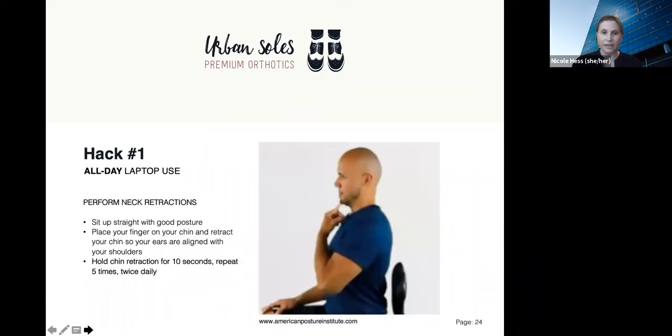Another rehab exercise to combat tech neck is neck retractions. The neck is one of the two places in the spine that gets the most problems, and tech neck is one of them. What you do is sit up with good posture, place your finger on your chin, and then retract your chin — it's almost like making a double chin — so that your ears are aligned with your shoulders. Hold this retraction for 10 seconds and repeat it five times, twice daily. Whether you have neck pain or not, this is a really good preventative exercise. As you progress, you could use a resistance band and add resistance, but usually it is not necessary, as the muscles in the neck that we're trying to train are fairly subtle.